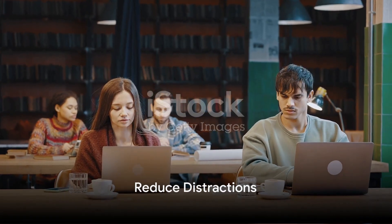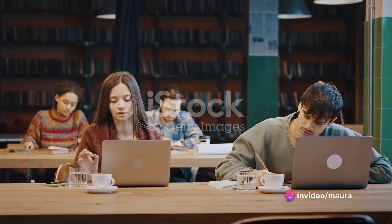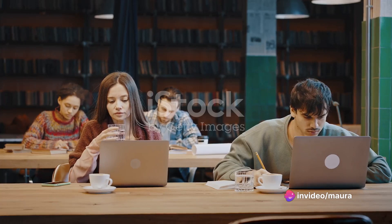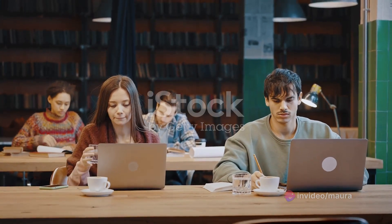Last but certainly not least, reduce distractions. Find a quiet, organized space to study and minimize distractions like your phone or social media. The fewer distractions, the more focused and productive your study sessions will be.